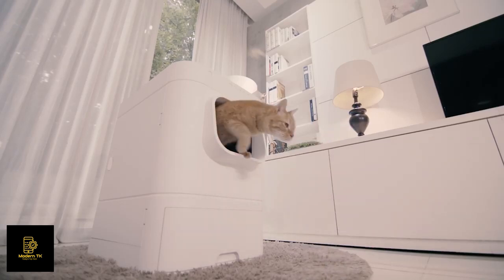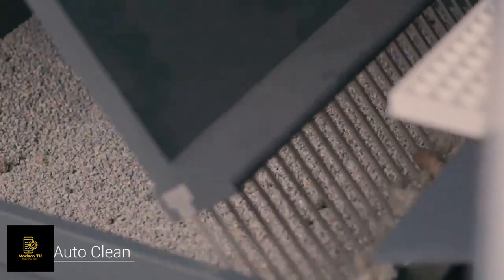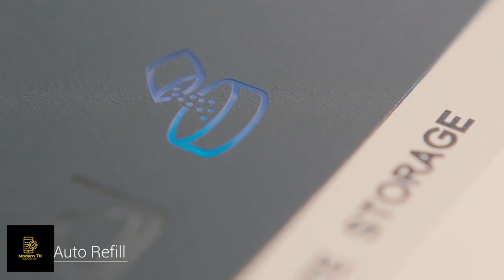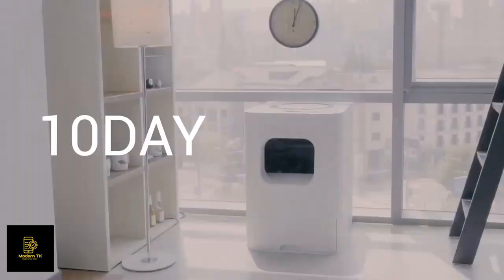Once your cat does its business in the box, LaviBot waits the certain amount of time you set and cleans the waste automatically. Plus, if you fill the storage up with litter, LaviBot refills the litter automatically. So for three weeks max, you are totally free from the mess.